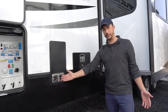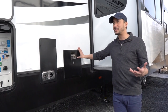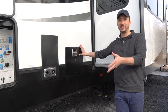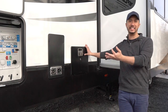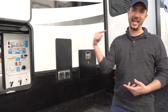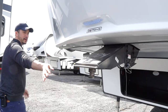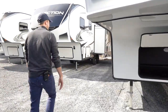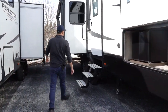I'm highlighting the exhaust for the furnace and hot water heater, because some manufacturers put it on the door side where you're sitting under the awning — all those fumes coming at you in the summer. Grand Design puts it on the opposite door side. There are also lights under the slide so nobody cracks their head at night, and a docking light to hook up in the evening.